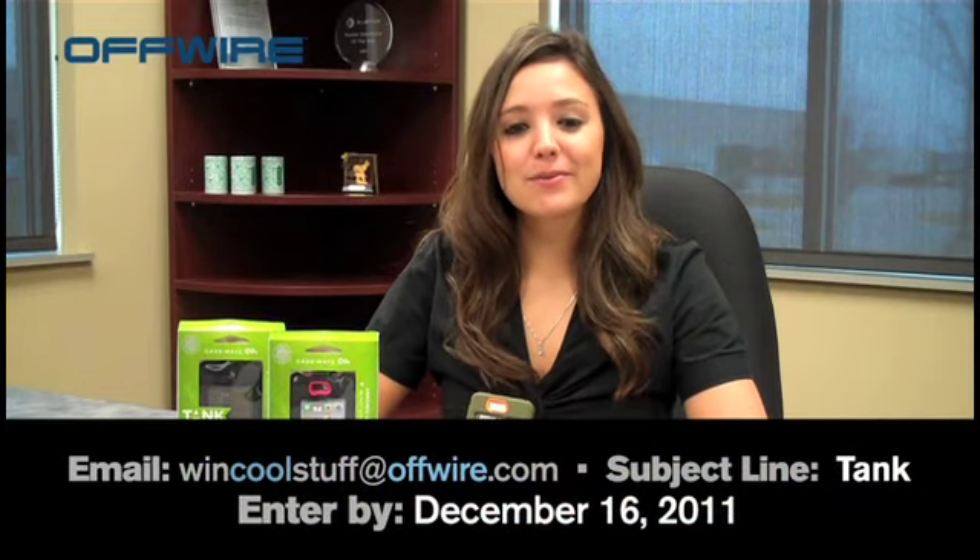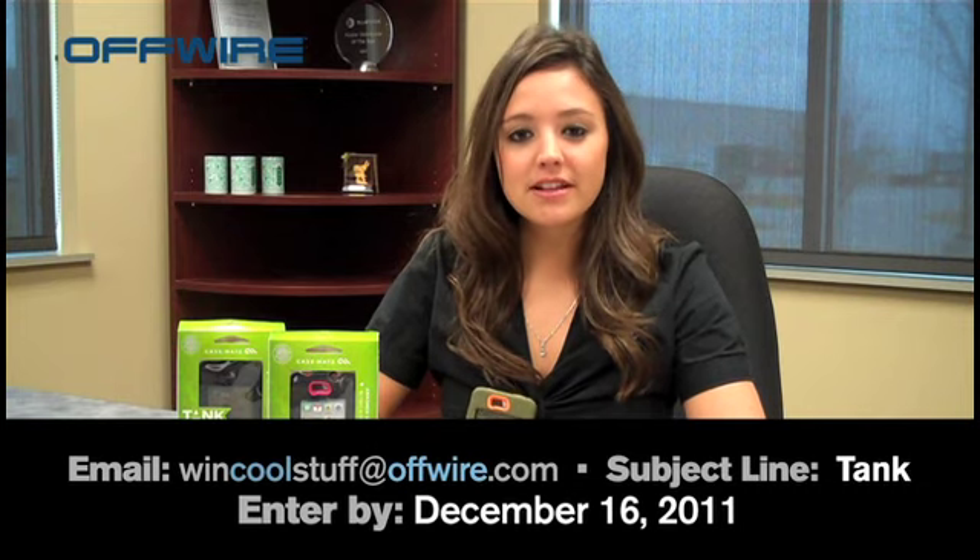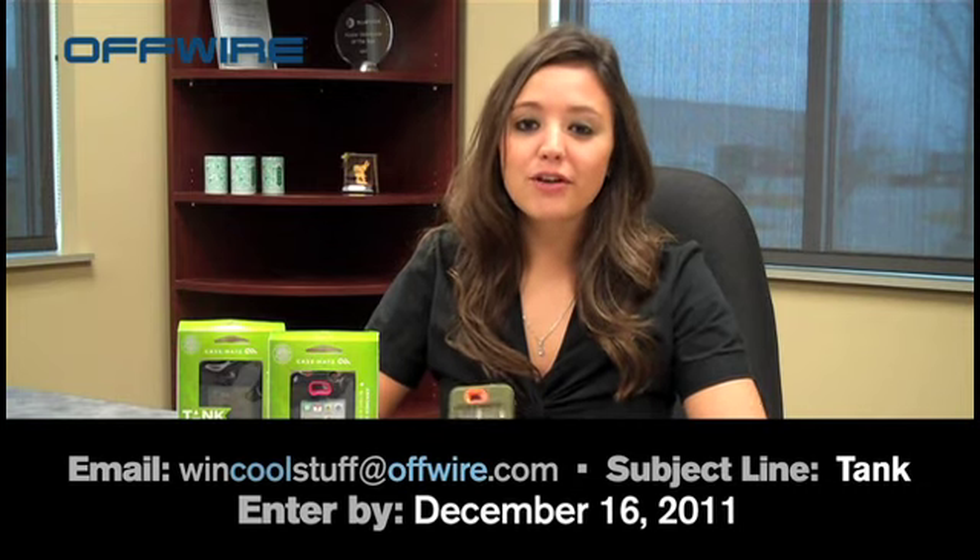So to win this cool product, email us at wincoolstuff@offwire.com. Subject line: Tank, by December 16th, 2011. And make sure to forward this on to all your friends, family, and coworkers, because anyone can win.